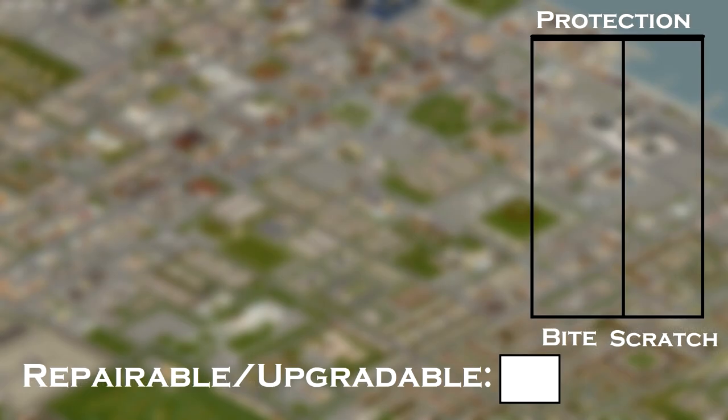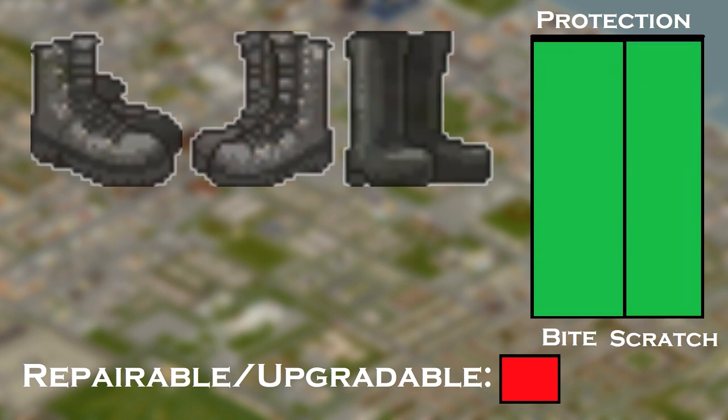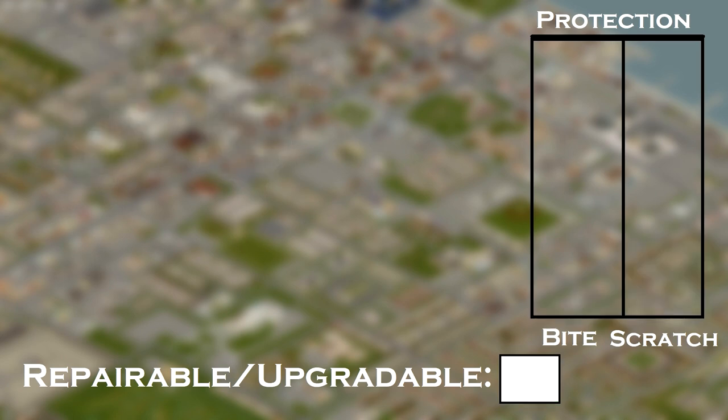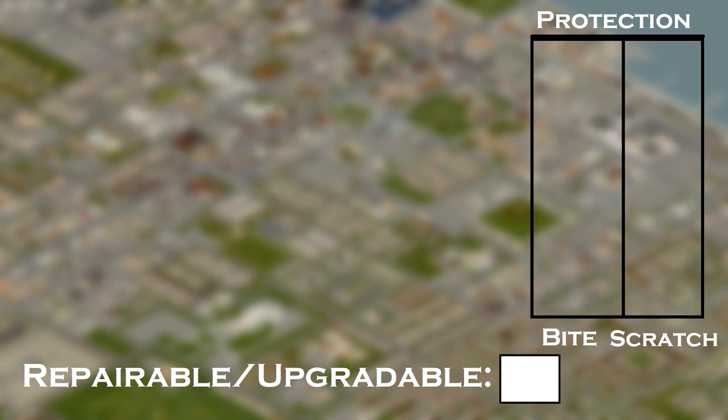So where do you find this armor? Boots can be found on farmer zombies, military checkpoints, military surplus stores, and zombie soldiers. Leather gloves are found in industrial locations and on construction zombies. The motorcycle helmet can only be found on zombies, so good luck. You can find other helmets such as firefighter, military, or others — they all have 100 protection.